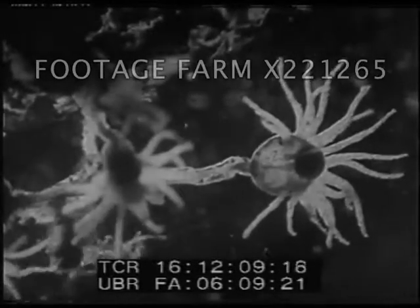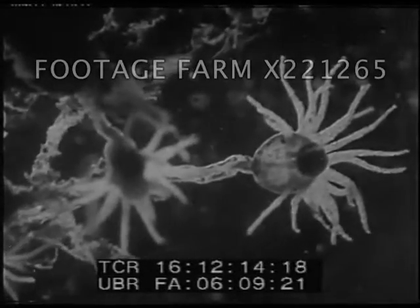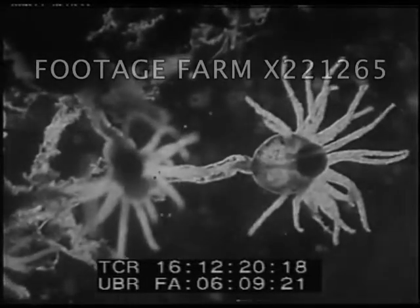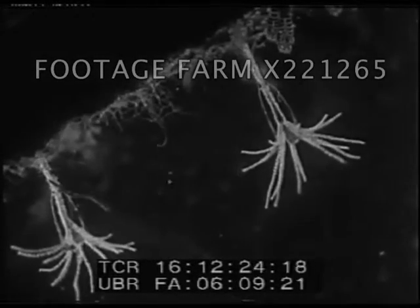Do flowers grow on seaweed? But this is not a flower — it is a hydroid, a microscopic creature which attaches itself by a stalk to the weed and spreads poison tentacles which catch its food. They don't care which way they grow, upside down or not.